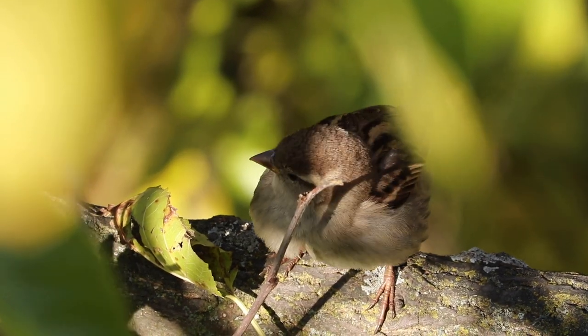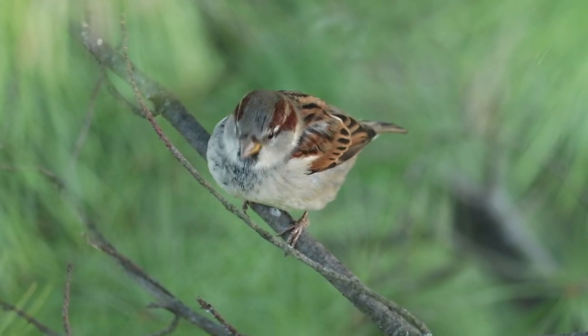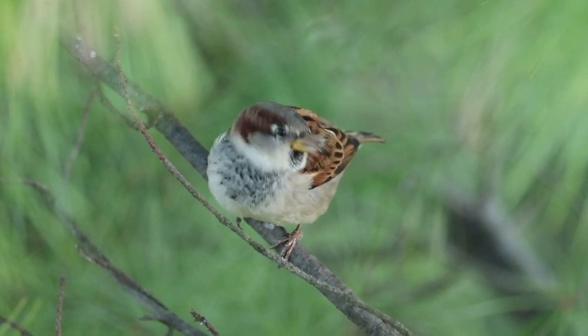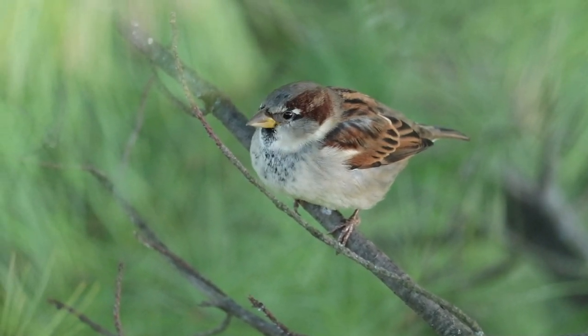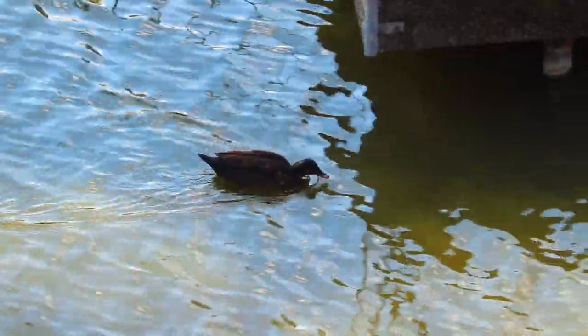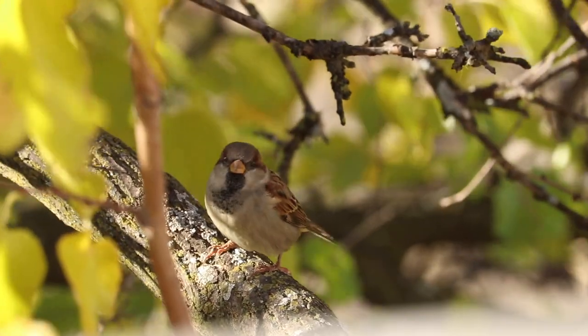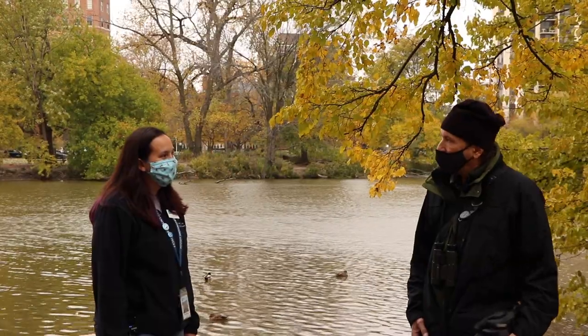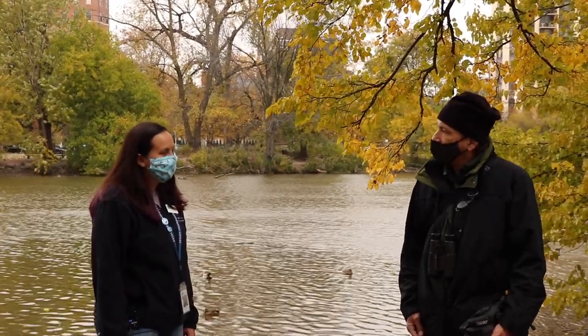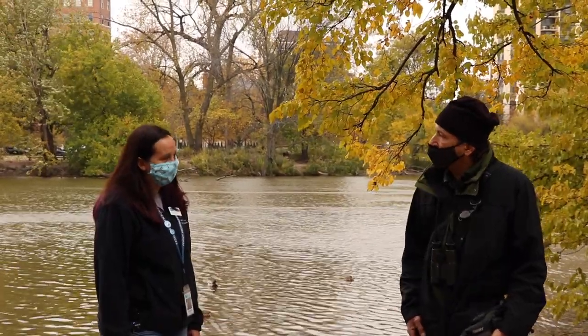When I see a bird and I'm trying to figure out what kind it is, I use a lot of different kinds of information. Certainly there's what the bird looks like — the shape of its bill, how long its legs are, the different markings on its feathers, and the size of the bird. What's it doing? Is it swimming in the water, flying overhead, or clinging to the side of a tree and pecking? Behavioral clues like that are important. How the bird sounds is also a very useful characteristic to discern, as different kinds of birds make different kinds of noises.